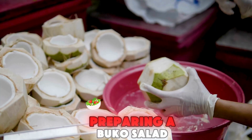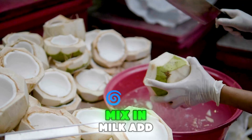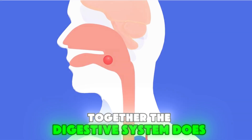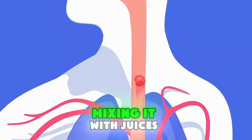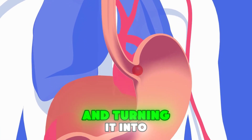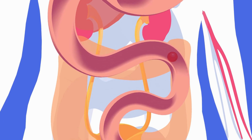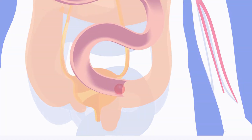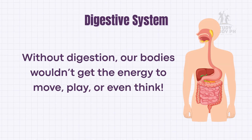Think of it like preparing a buko salad. First, we chop the coconut, mix in milk, add sugar, and stir everything together. The digestive system does the same — breaking food into smaller parts, mixing it with juices, and turning it into nutrients your body can absorb. Without digestion, our bodies wouldn't get the energy to move, play, or even think.